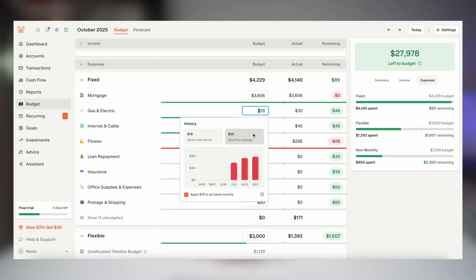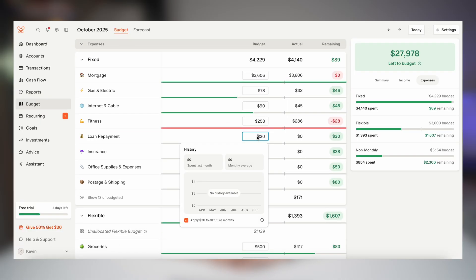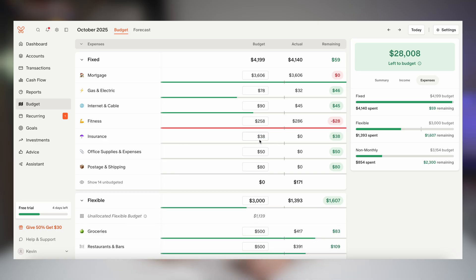And if you share your finances with a partner, step number five is just to invite them to join your account so you can both view and update everything in real time. Here's a pro tip: spend a few extra minutes customizing those categories now — every future budget will be a lot more accurate.